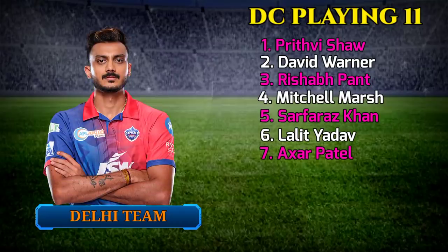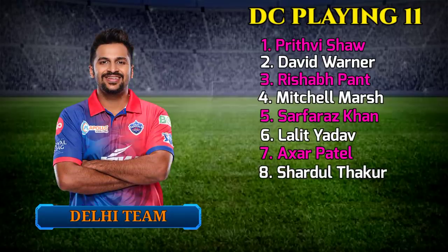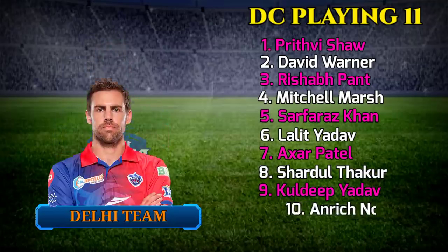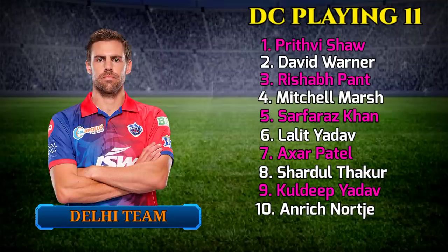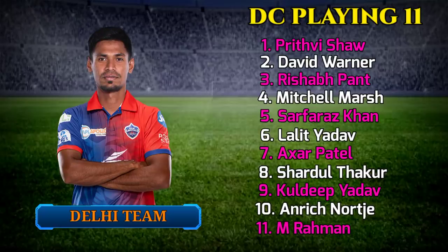Delhi Capitals continued: 7. Axar Patel, All-Rounder. 8. Shardul Thakur, All-Rounder. 9. Kuldeep Yadav, Spin Bowler. 10. Anrich Nortje, Fast Bowler. 11. Mustafizur Rahman.